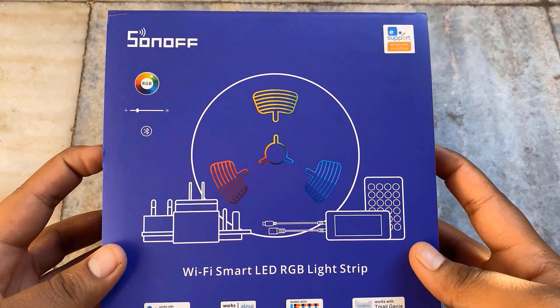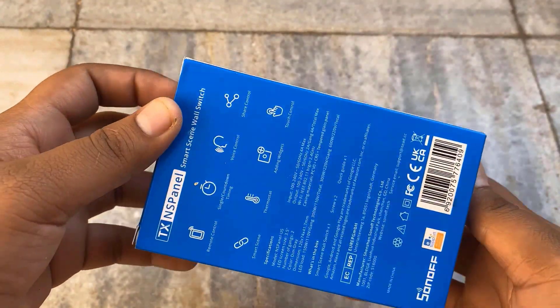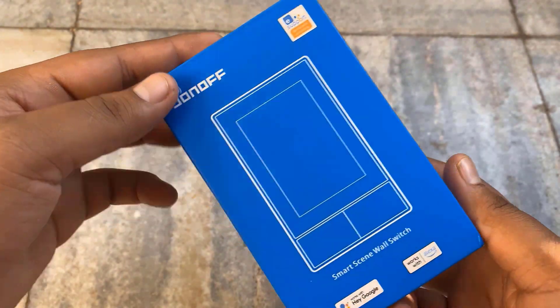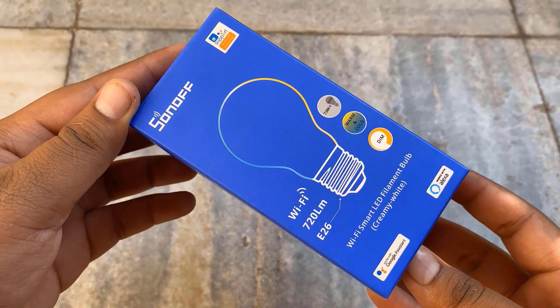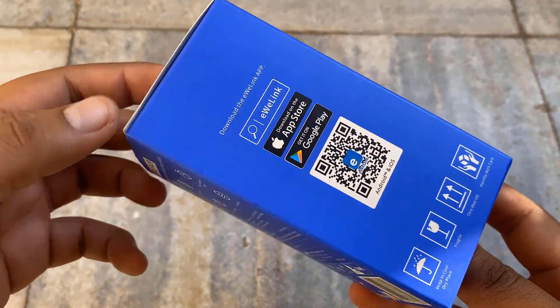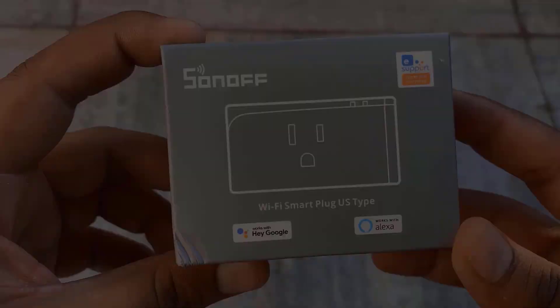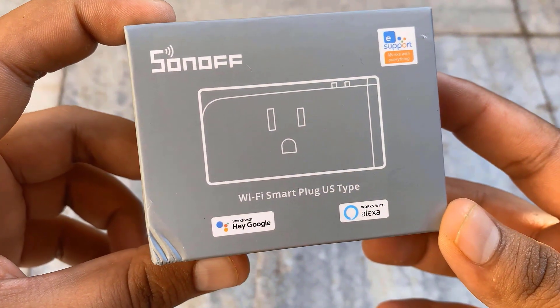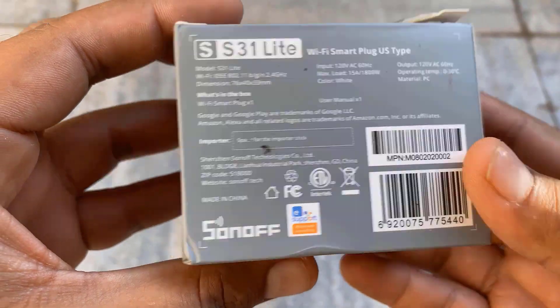One of the products was a Wi-Fi based smart LED RGB light strip. And this was the smart screen wall switch called the NS Panel, which looks awesome. I also got a Wi-Fi based smart LED filament bulb with creamy white light features. Then this smart plug with Wi-Fi features, which is also compatible with Google Home and Alexa, is my favorite plug.